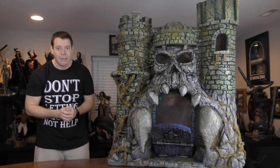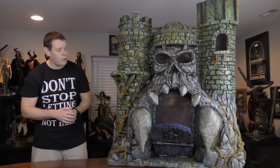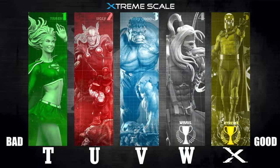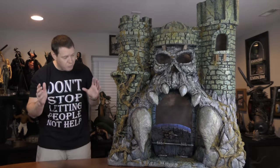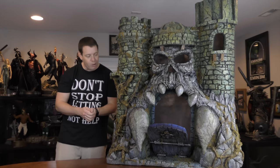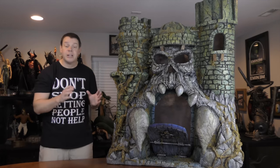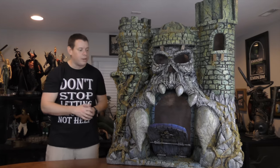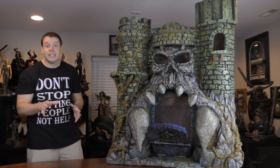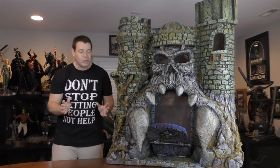I'm extremely excited. If you're new to the channel, we have a format that we do here for reviews — we talk about background info, then we jump into concept, paint, sculpt, and give ratings on everything. We're not going to do that today. We're going to just fly by the hip and talk about this awesome, massive piece. I'll give you some close-up video detail, but I'm still kind of taking this in. I just opened it. I did an exclusive unboxing for members only — you can hit the join button below. I don't know where I'm going to put it; where I had planned will not even come close to work.